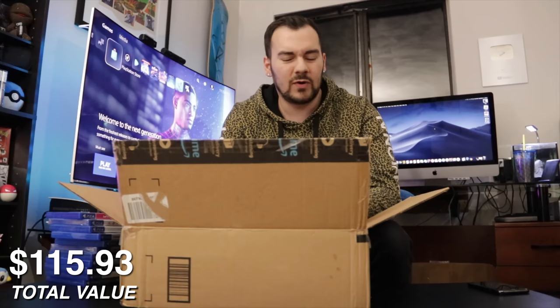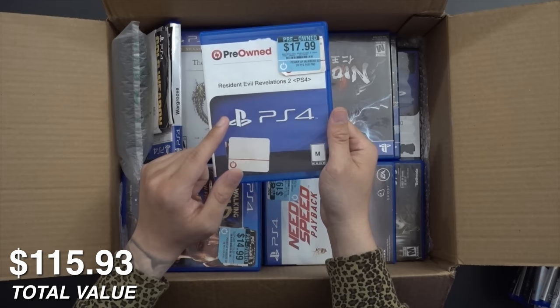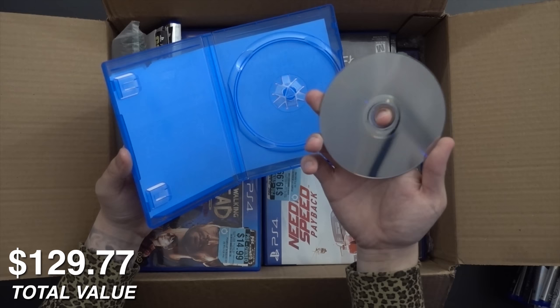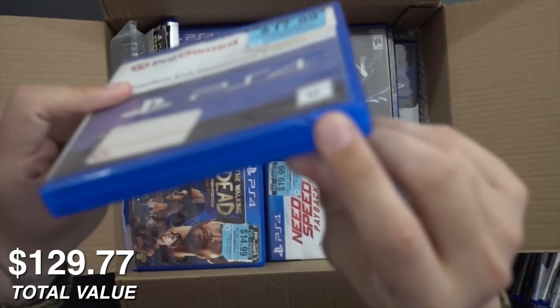I don't think we're going to really be doing these videos for much longer because it's getting kind of played out. Resident Evil 2 Revelations — this is one of our blank cases, but actually still really nice. It's just missing the box art. I believe this is a genuine PS4 case. It's got a little minor ding right there, if you can see.